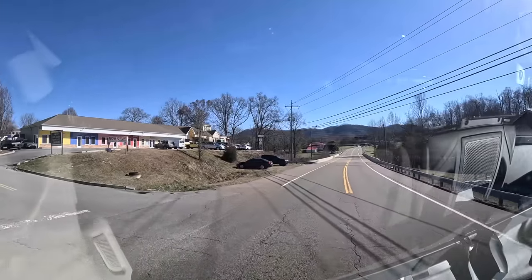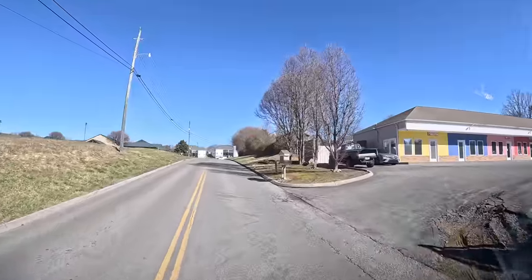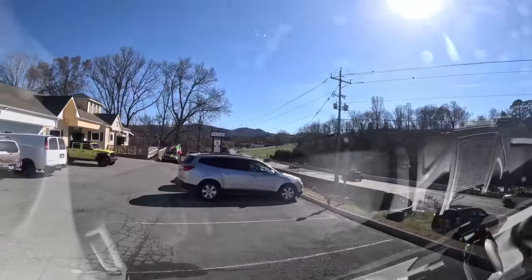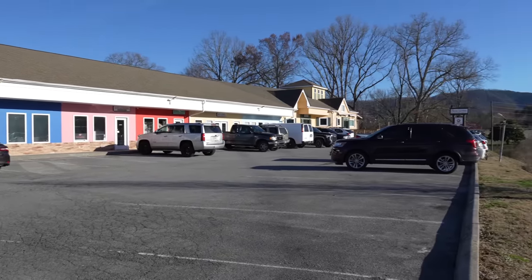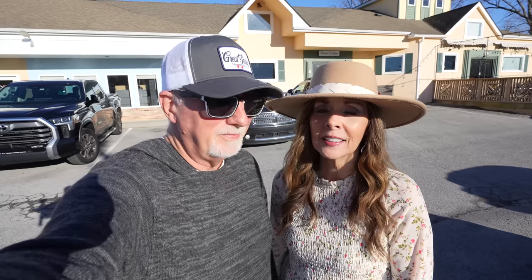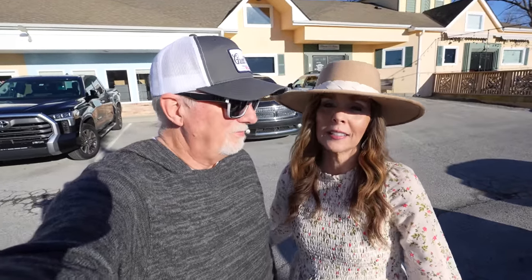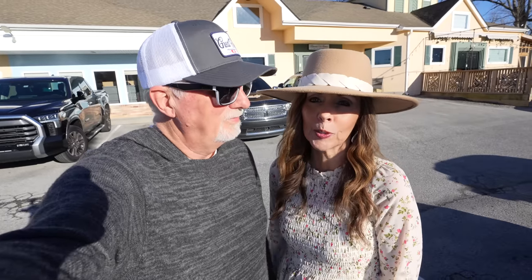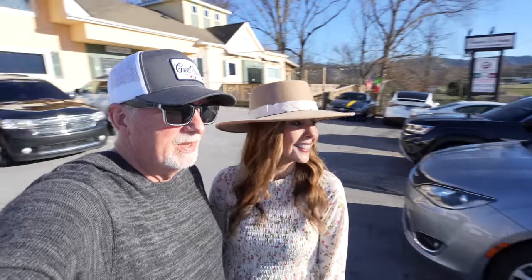Hey everybody, welcome to Sevierville! We are right off Pittman Center Road. We're going to try this high-end Italian restaurant called Restaurante della Santina — we think that's right, you can correct us! We looked on the website and the della Santina is the family that owns and operates the restaurant. Great location right here — you can see the Smoky Mountains behind us.